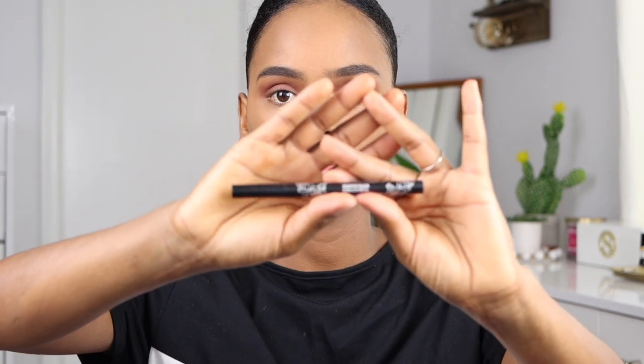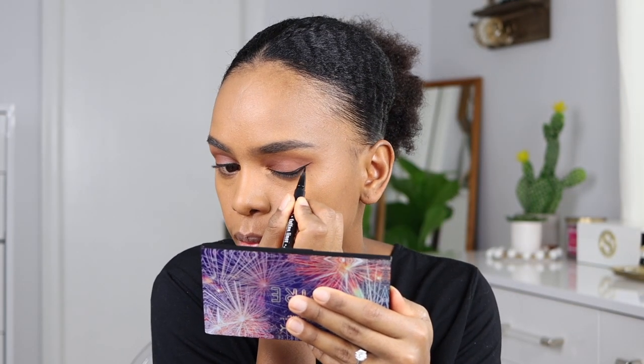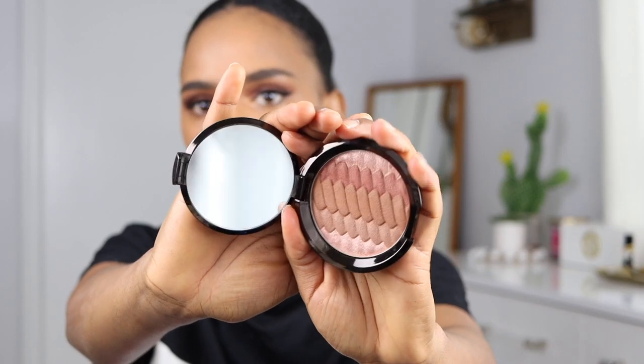For eyeliner I'm using a tattoo liner in black ink — and that worked out perfectly! Now I feel like it's my duty to put on some lashes. I'm using Ardell lashes in the Demi Wispies design style.